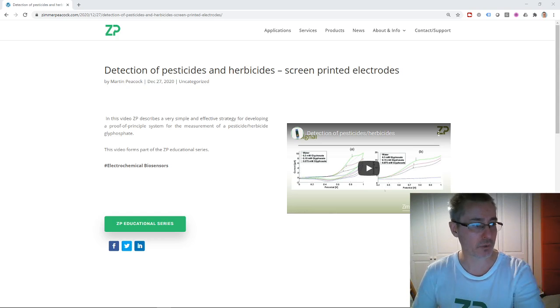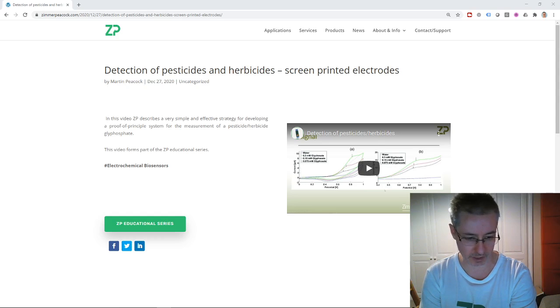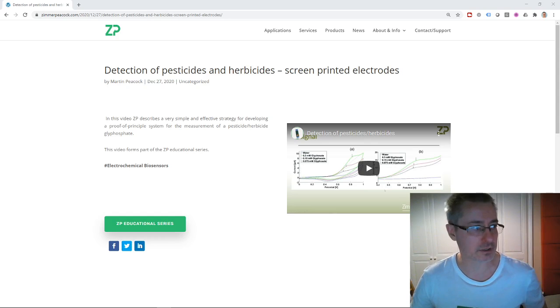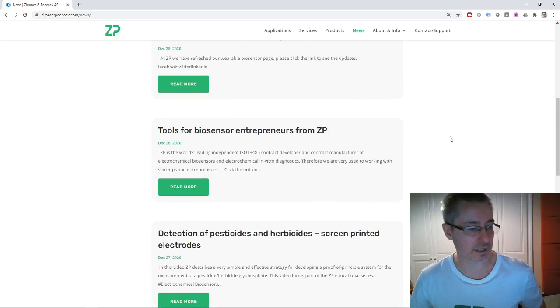Last week we put out a quick video about how to measure herbicides and pesticides using electrochemical biosensors. We had an inquiry on the YouTube channel, and we responded to that and made a quick video about it. It'll actually be quite a quick video log and podcast this week because it's been a fairly light week.